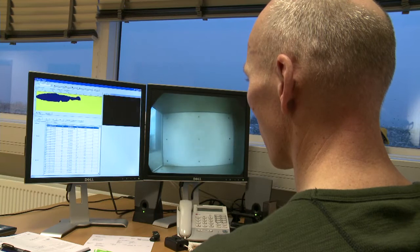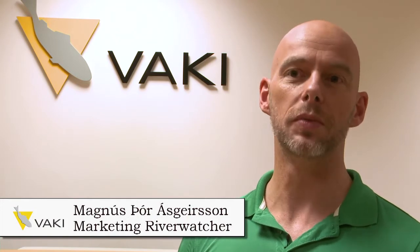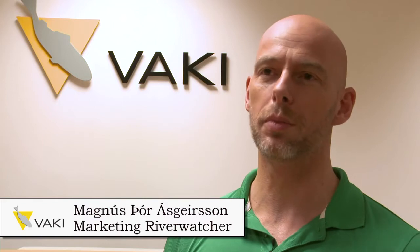Vaki has been developing the River Watcher for 20 years in collaboration with fishing authorities in Iceland. Vaki was founded in 1986 as a spin-off from the University of Iceland, and it started producing frames to count fish in the aquaculture business. We have grown steadily and now have around 25 employees in Iceland. We have operations in Norway and Chile, and 90% of our products from Iceland are exports. We aim to be a leading company in the aquaculture business.